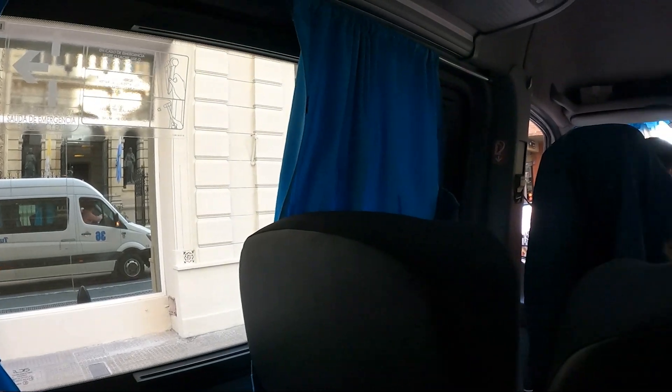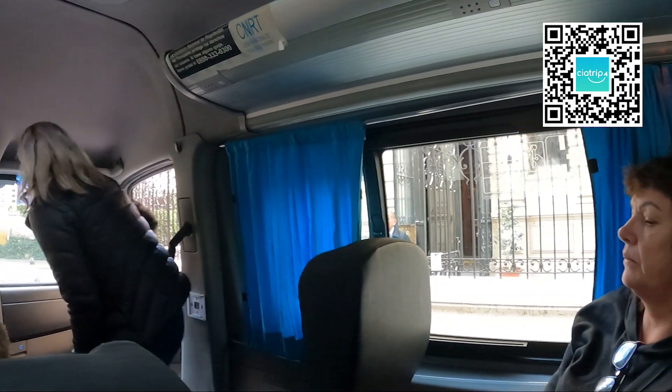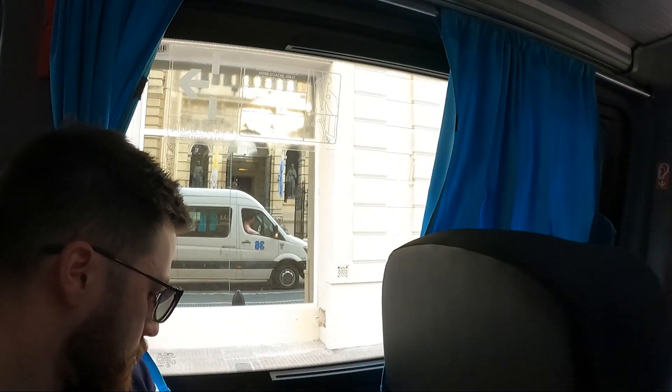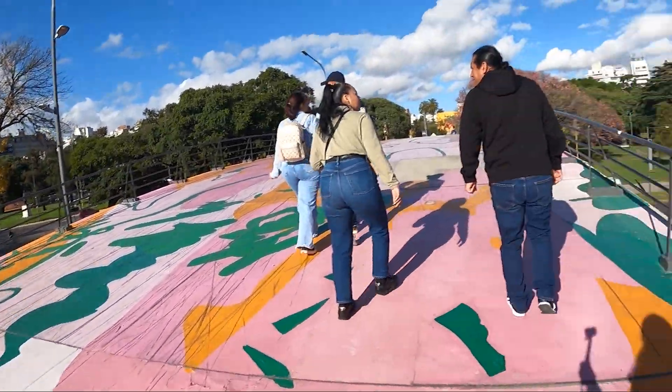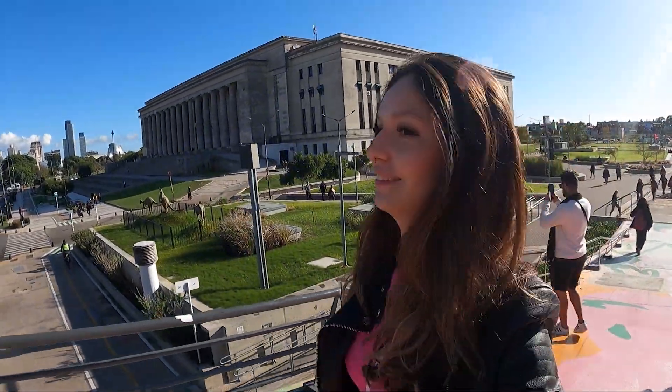Our city tour started at 8:45am, being picked up at the hotel by Sea Trip — you've certainly already seen them in other videos on the channel. The average duration of this tour is 5 hours. They pick us up in a van at the main hotels in the center of Buenos Aires and Recoleta, and we head off on our city tour.